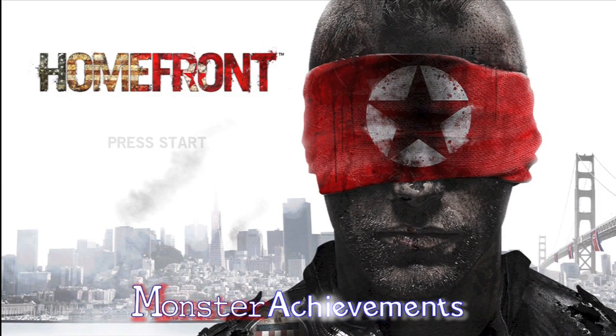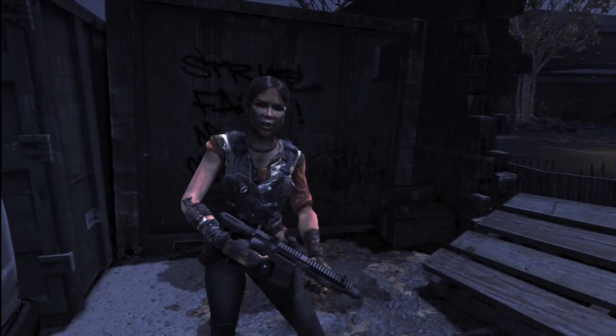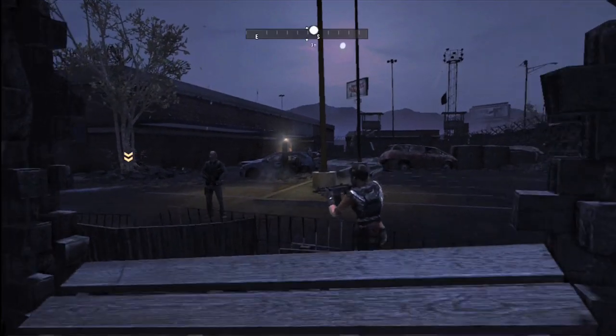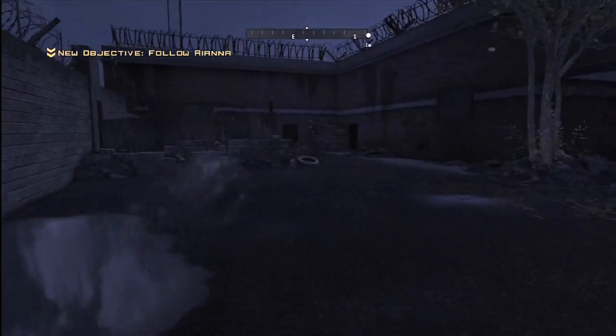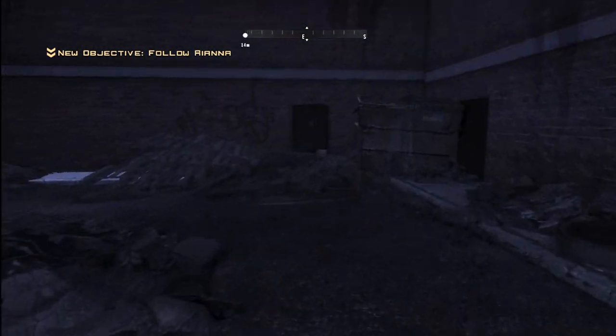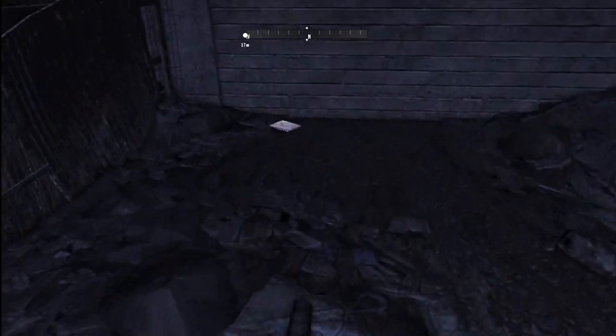Hey, what's up gamers, welcome to Homefront. I'm gonna be taking you through the Chapter 3 collectibles in this video, showing you the locations of number 27 all the way to 34. There's not that many in this chapter, so it's pretty simple to do. Follow the guide and I hope you are the very best in collecting these.